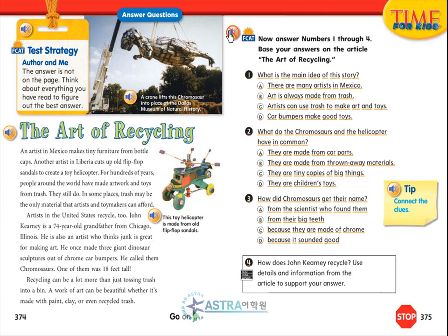Question 2: What do the chromosaurs and the helicopter have in common? A. They are made from car parts. B. They are made from thrown away materials. C. They are tiny copies of big things. D. They are children's toys.